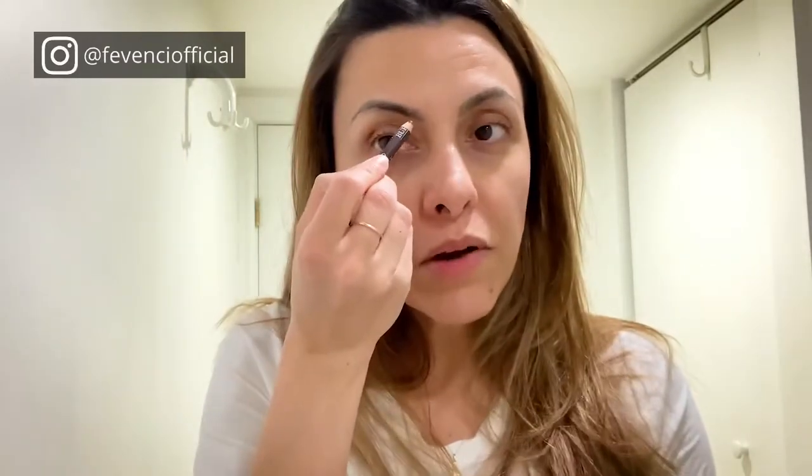Now that my eye primer is set, I'm going to do my eyebrows. I just started using this L'Oreal brow pomade — I got it a few days ago, but I'm more used to the pencil to draw my eyebrows. As you can see, my eyebrows are very thin. I should use the pencil sharpener — it's way better.